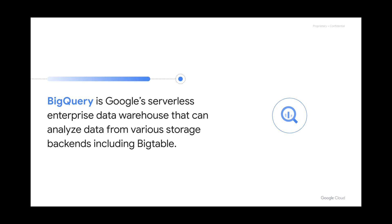BigQuery is Google's serverless enterprise data warehouse that can analyze data from various storage backends, including Bigtable. Bigtable doesn't support operations like joins out of the box, nor does it provide a SQL interface, which is commonly used by analysts and data scientists — which makes its integration with BigQuery extremely valuable. BigQuery's storage-compute separation allows us to query and federate data from various sources, including relational databases like Spanner and Cloud SQL, archival data from Google Cloud Storage, and data stored in BigQuery itself.